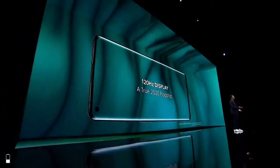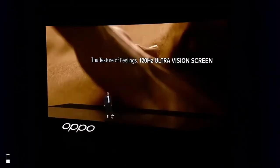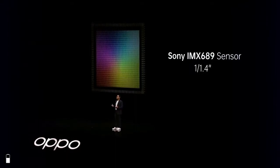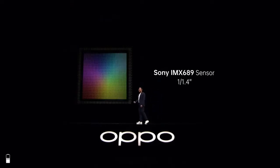Zero One Ultra Vision. This is the location of the OPPO Find X2 Series.